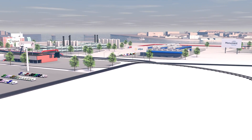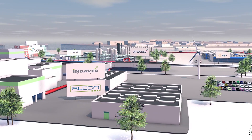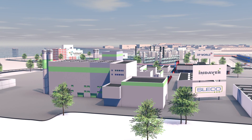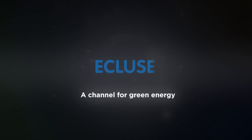Ecluse is not only good for the port region. It is also of immense strategic importance for the whole of Flanders. Ecluse anchors industry in the port and delivers huge environmental benefits in the process. Ecluse — a channel for green energy.